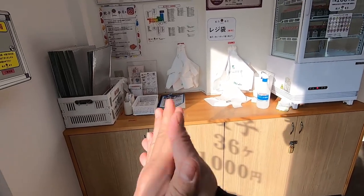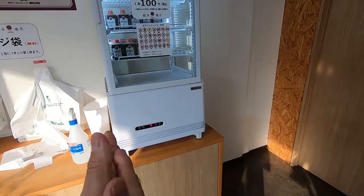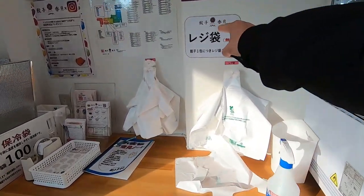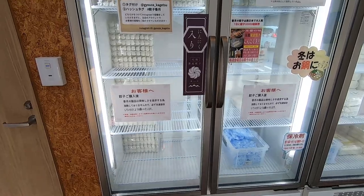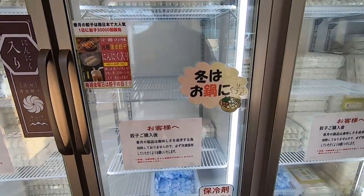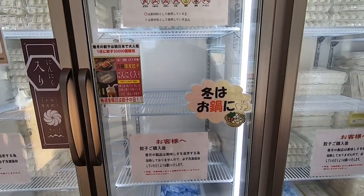You get your bags and your sauces — sauces are a hundred yen, bags are free. You can choose your different Gyoza, and people with allergies can look at this allergy chart.